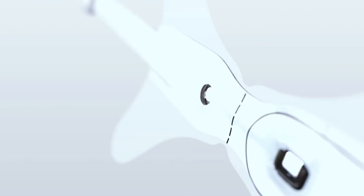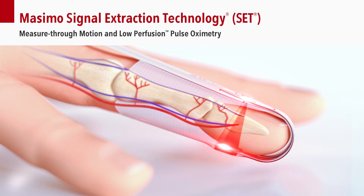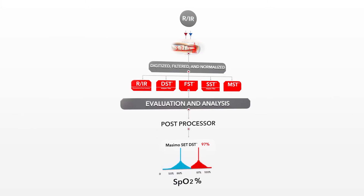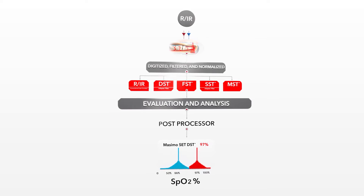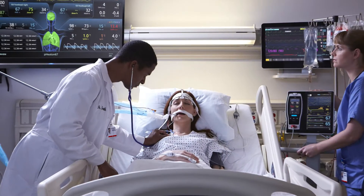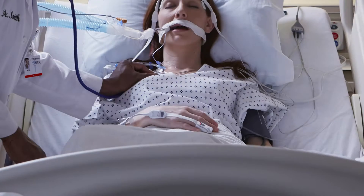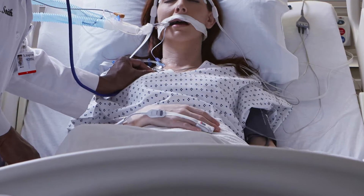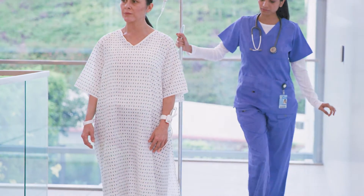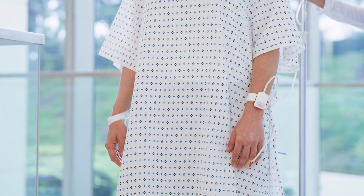With the invention of Signal Extraction Technology, or SET, Masimo established a new standard in pulse oximetry by introducing the ability to measure through motion and low perfusion. By reducing false alarms and increasing detection of true alarms, Masimo SET gives clinicians confidence. With SET, clinicians can rely on pulse oximetry technology for patient assessment, helping care teams reduce alarm fatigue and improve productivity.